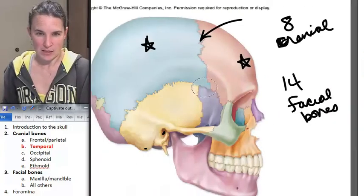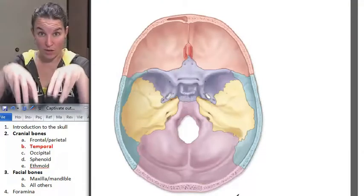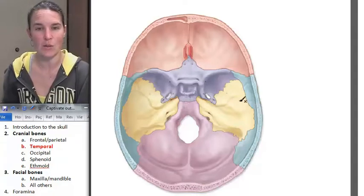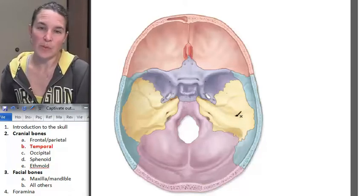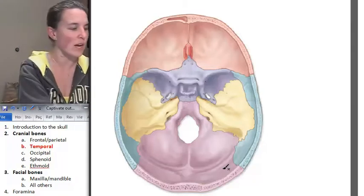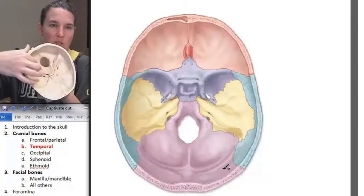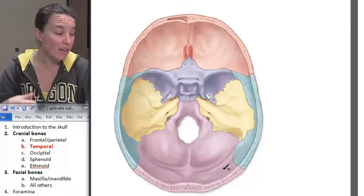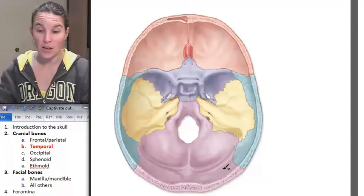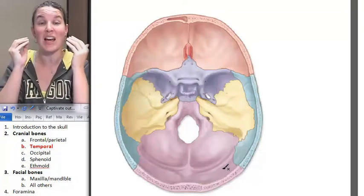There are other foramina that we're going to know, and those are actually easier to see looking down into where the brain would sit. Take a look at how the temporal bone sits inside the skull. There's a ridge in the temporal bone that's really rocky and raised — that's a big rocky region. That area is really, really hard and protective because what's inside it? Your ear. All your sensory structures for your middle and inner ear are actually inside the temporal bone.